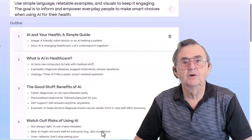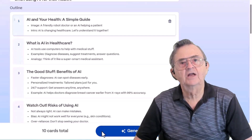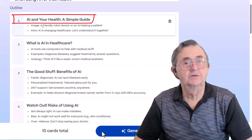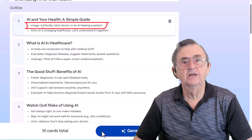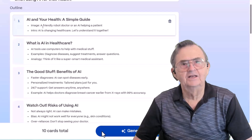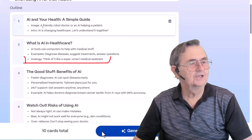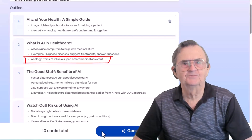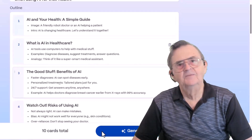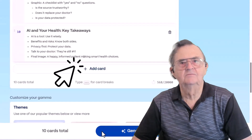This is Gamma's response to the prompt we just entered. It instantly created a clean, structured outline for a healthcare AI presentation — no formatting, no fuss. Here are two examples from the list: 'AI and Your Health: A Simple Guide,' with a suggested image of a friendly robot doctor and the intro line 'AI is changing healthcare, let's understand it together.' And 'What is AI in Healthcare?' with examples like diagnosing diseases and answering questions, and the analogy 'think of it like a super smart medical assistant.' These are simple, clear, and perfect for teaching or informing an audience. You can add more cards here, but we don't need that for our demo.